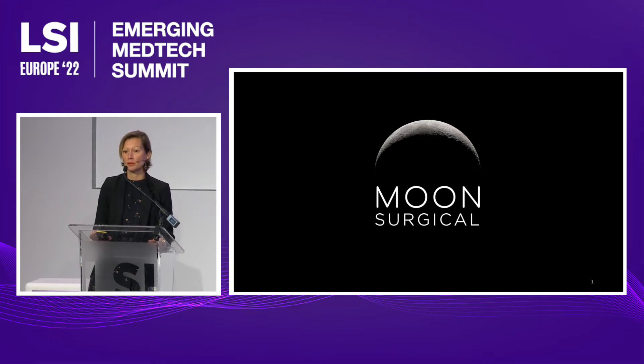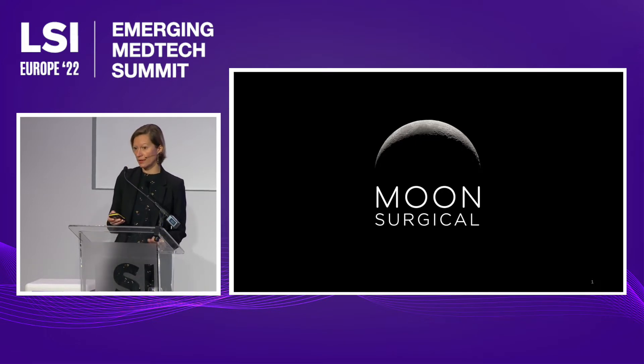To build that, we've assembled a team of incredible industry leaders who have pioneered the success of Verb, Hansen, Oris, and Intuitive Surgical. And our time to market is short, with pathways to EU and US commercialization within 18 months.